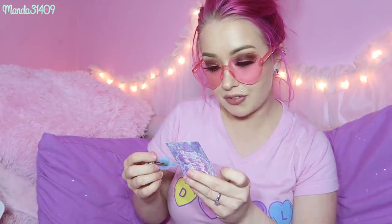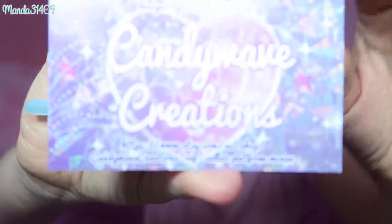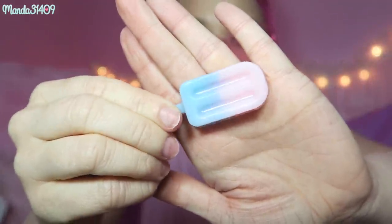Next up we have this — whatever was in it popped out. This is from Candy Wave Creations, designs by Xenomorphine. Here is the card for that in case you wanted to look into it. This is just a little pin or brooch-type thing — it's a pink and blue little resin popsicle. It has a clip, so it's actually more like a hair clip. You can use it as a hair clip, pin it on your shirt — really do whatever you want with it. It's really cute and I'm assuming it's handmade, so that is awesome.